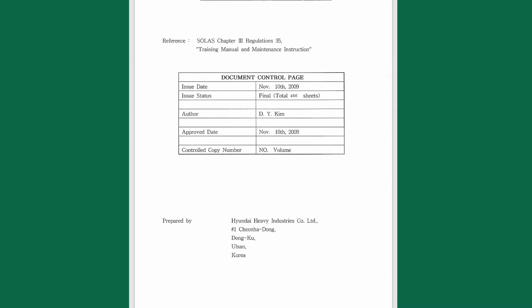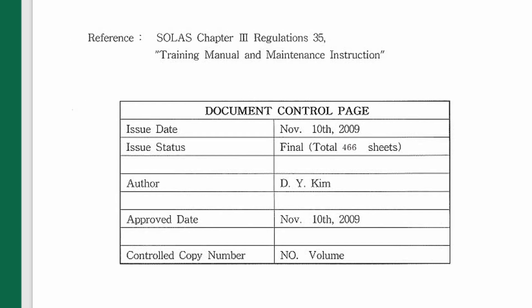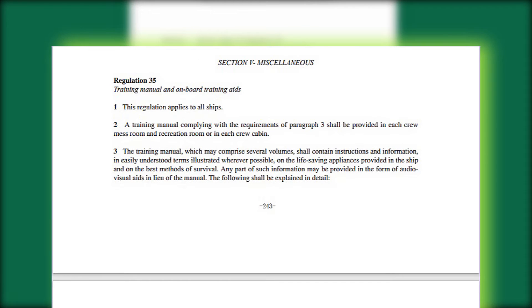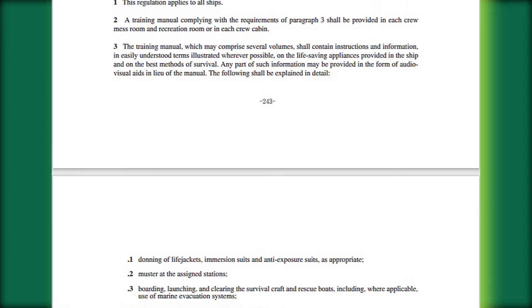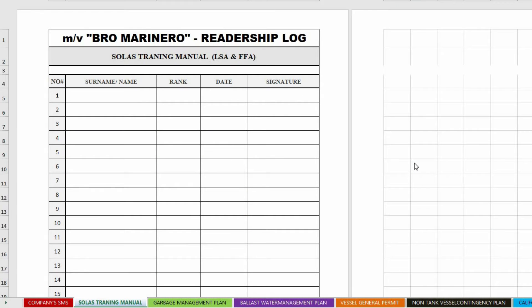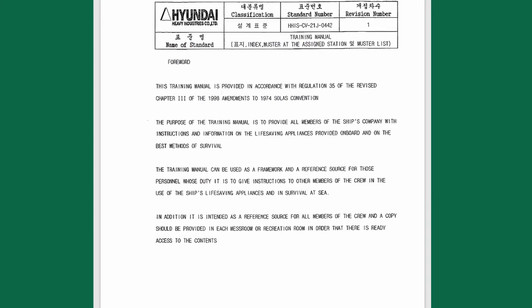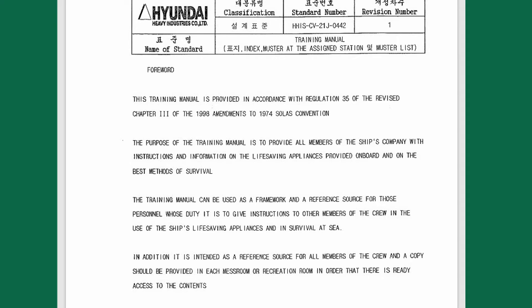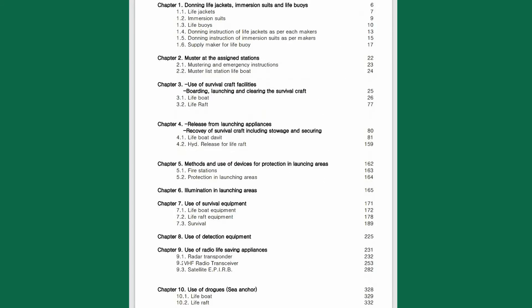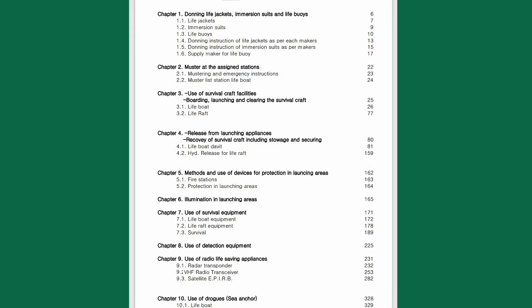This manual complies with the requirements of SOLAS Chapter 3, Regulation 35 — Training Manual and Onboard Training Aids. All crew members should read this training manual, and a readership log is usually kept where each crew member acknowledges familiarization with their signature. The third officer can use this manual as a reference when doing familiarization for newcomers. Copies should be provided in each mess room and recreation room. The content is all as per SOLAS Chapter 3, Regulation 35.